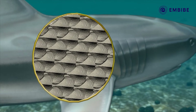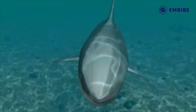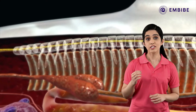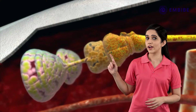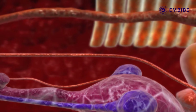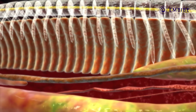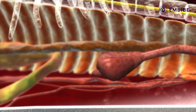The skin possesses an exoskeleton of minute scales. The endoskeleton is made up of cartilage, and the cartilaginous vertebral column encloses the spinal cord. The brain consists of large olfactory lobes. The heart is two-chambered, and the digestive system is well-developed. The kidneys are present as part of the excretory system. The gonads are present in the posterior part of the body.